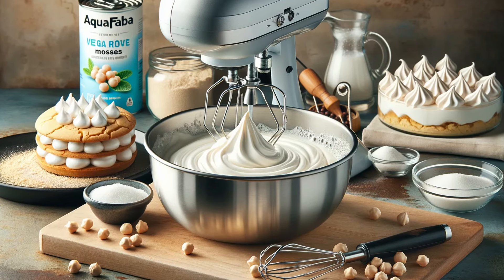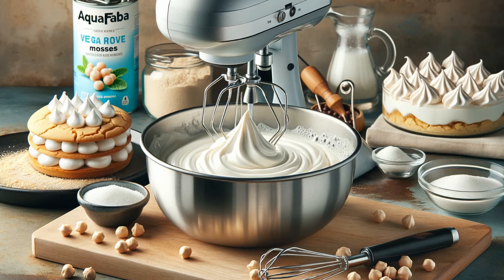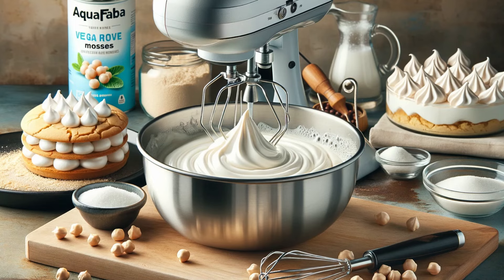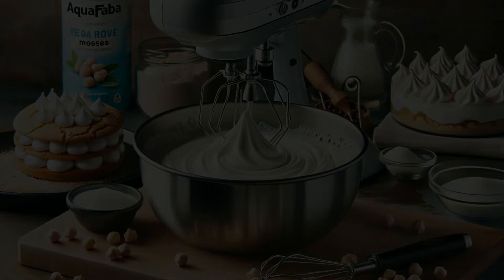There you have it — ten amazing butter replacements to elevate your cooking and baking. Which one are you most excited to try? Share your thoughts and experiences in the comments below. If you found this video helpful, give it a thumbs up and subscribe for more culinary tips and tricks. Thanks for watching and happy cooking.